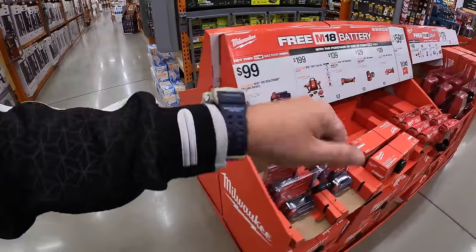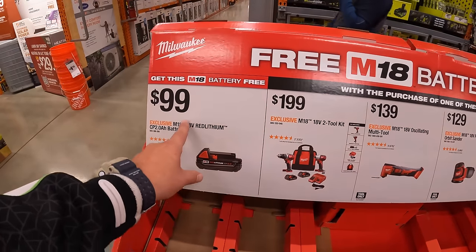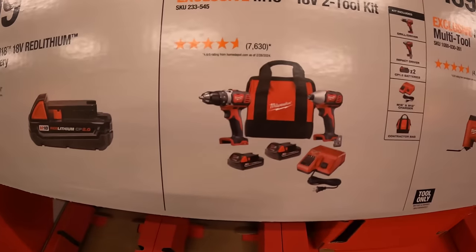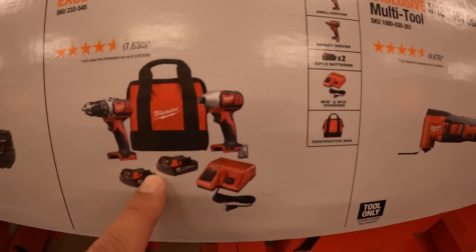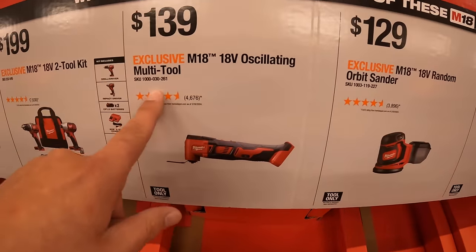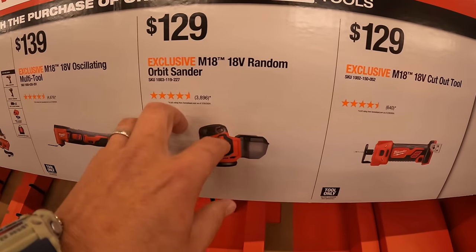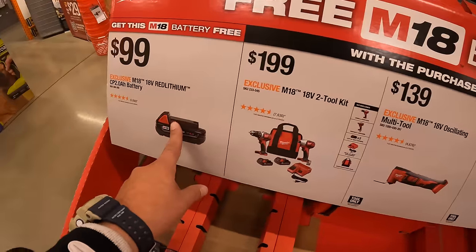Milwaukee has this going on — if you get any of these tools, you get a free M18 2 amp hour battery (valued at $99). For $199, their M18 2-tool combo kit — brushed drill driver and impact driver, two 1.5 amp hour batteries, charger, and a bag. $139 for their M18 oscillating multi-tool. $129 for their 18-volt random orbital sander. $129 for their 18-volt cutout tool. Get any of these tools and you get the 2 amp hour battery for free.